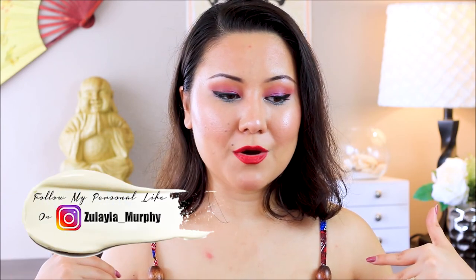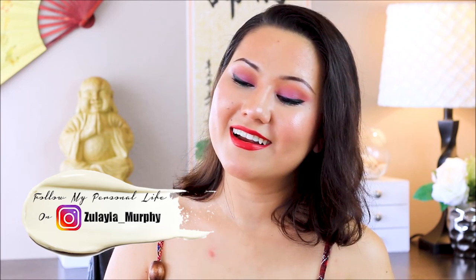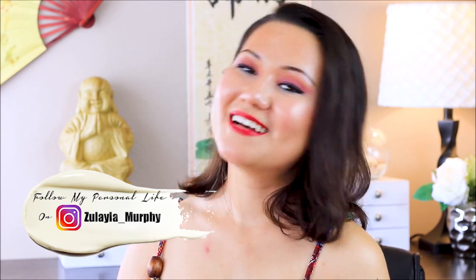Alright guys, I think that's all I wanted to share in this video. If you have any questions about the Super Restorative line, leave them in the comments below. If you're new to my channel, make sure to subscribe, and if you like skincare I hope you come back and hang out with me in my videos. Bye guys!